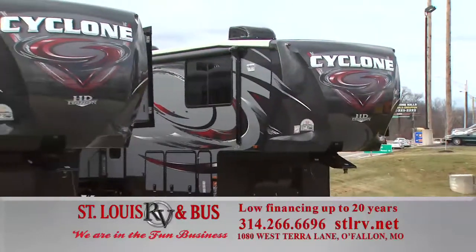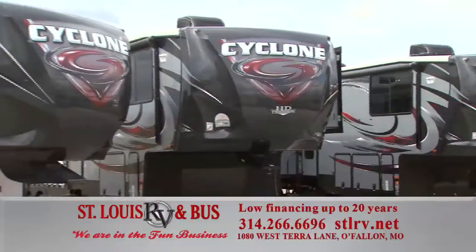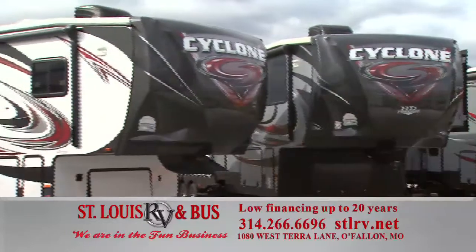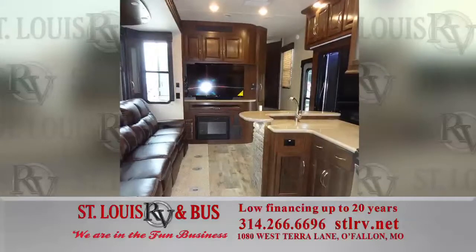Remember, for toy haulers we have the best inventory in St. Louis. We've got the fifth wheel Cyclone — the number one toy hauler in the country — plus all different makes and all different models. Come on out and see our tremendous selection of toy haulers.